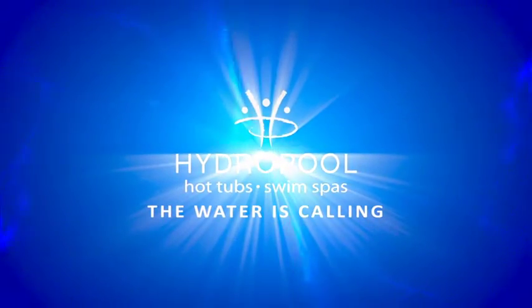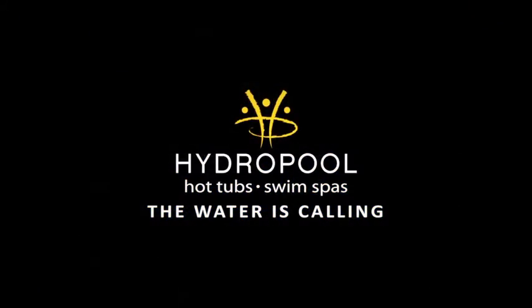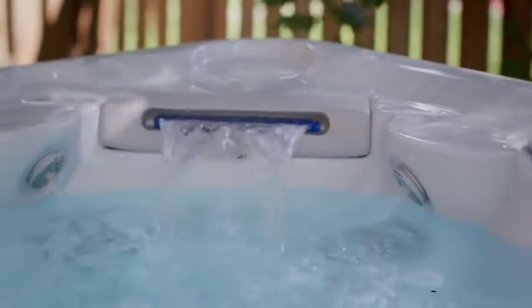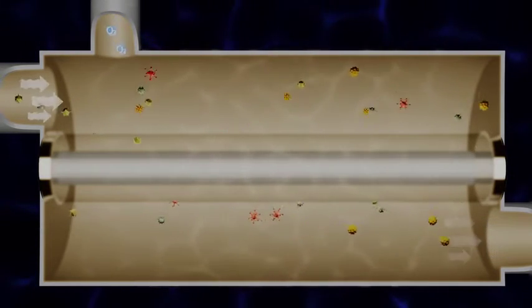Hydropool's Pure Water System is the safest, easiest, and most advanced water purification system on the market today. It is designed to keep your water safe and effortlessly crystal clear, using two of nature's most powerful cleaning agents.